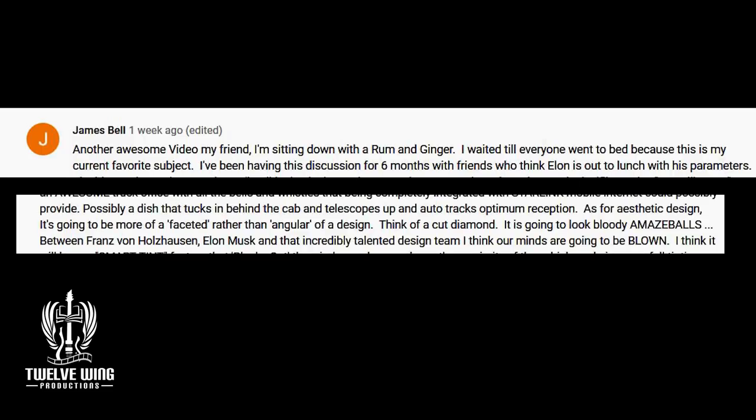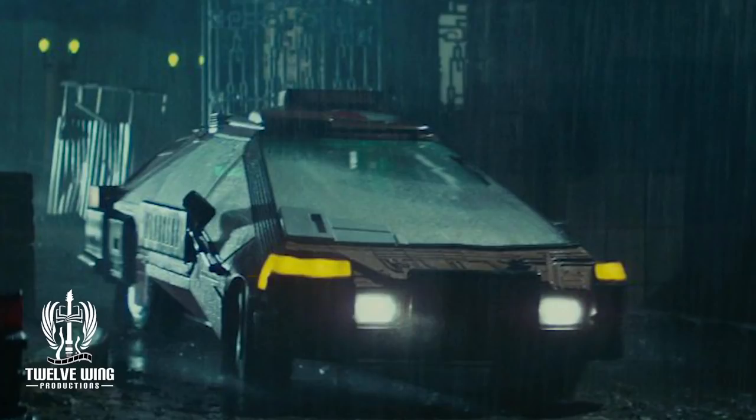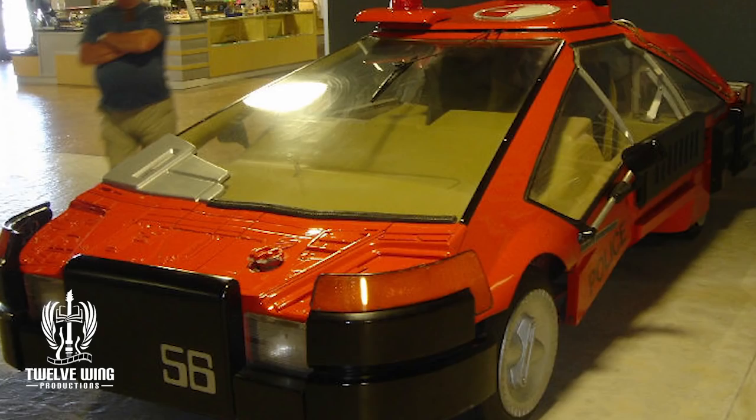Now let's give credit to the two guys that really nailed it. The first is James Bell, who sat down with his rum and ginger and figured out that the styling cues talked about from the Blade Runner movie perhaps didn't mean the rounded trucks we've seen, but instead the faceted types of vehicles that we saw with Deckard's vehicle. Here's one in its cleaner trim so you can see it. The reason they did that with those vehicles was for the exact same reason they did it with the Cybertruck — because it's easy. You can produce a great number of these vehicles relatively inexpensively. He nailed it. Well done, James.